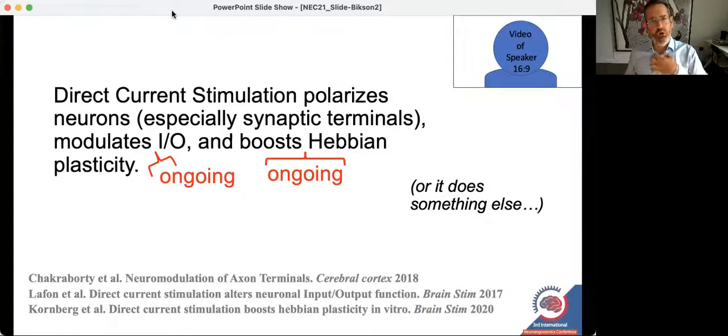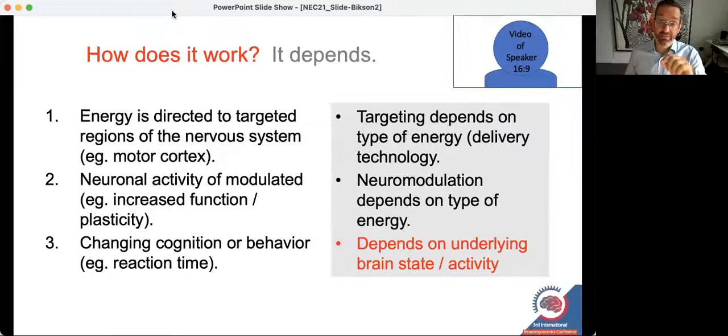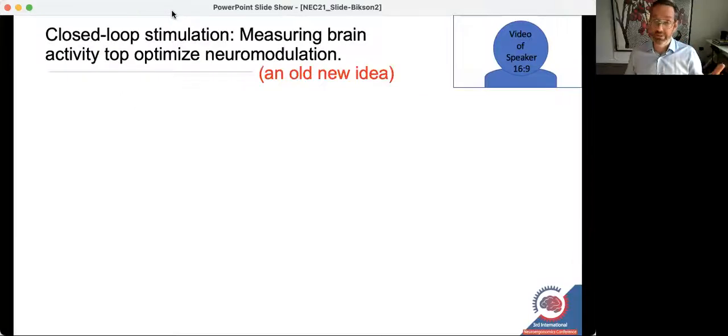A final point relates to the notion that you're modulating ongoing activity, and because of that, the effects of stimulation depend on the underlying brain state. Whether you're focused on something or not will affect how stimulation then changes your focus. The corollary is that stimulation needs to be brain-state specific, which leads to closed-loop stimulation — measuring brain activity and then deciding if and how to stimulate based on that activity to optimize outcomes. As a community, we are still working hard to rigorously establish a way forward.